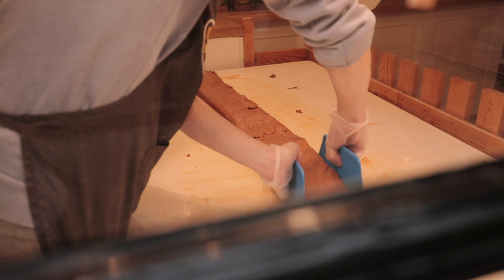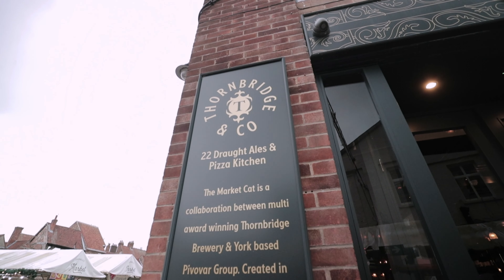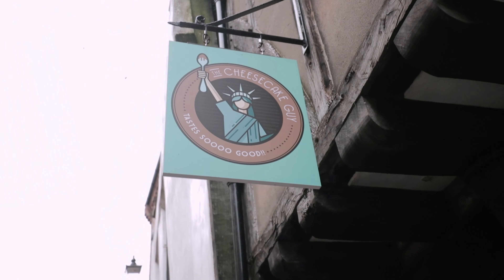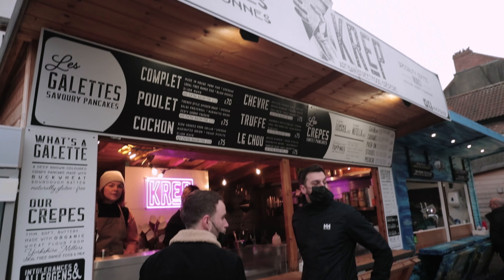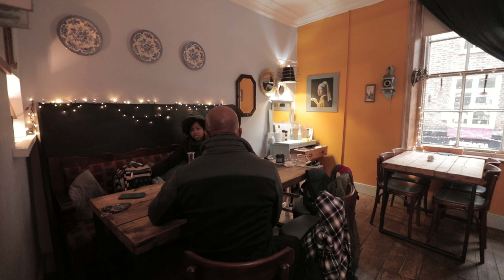Every direction you turn in this city, there are restaurants, bakeries, and bars offering some of the best food the UK has to offer. Despite the city having a diverse array of foods, we are actually here to check out one place, and that is Double Dutch Pancake House.